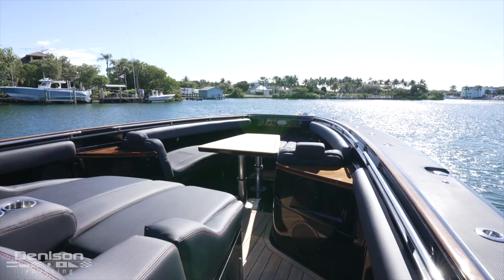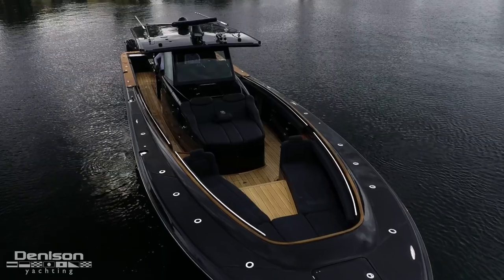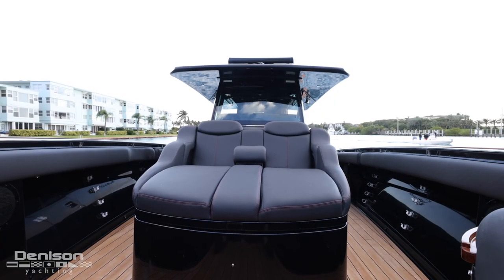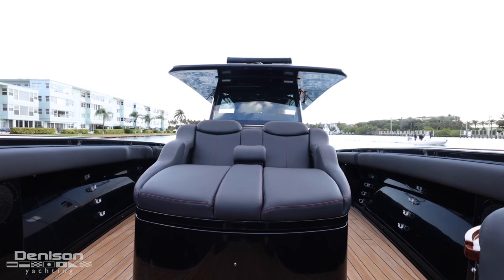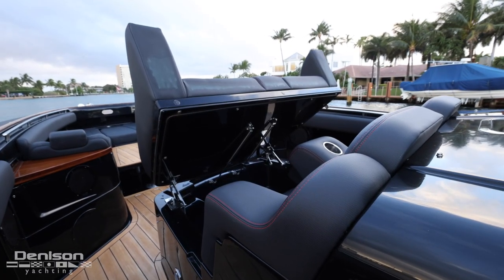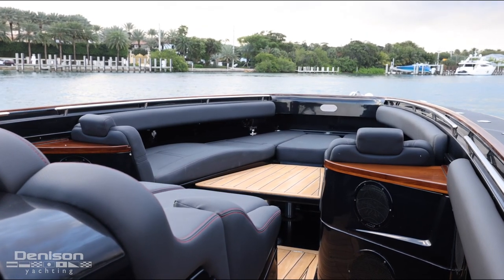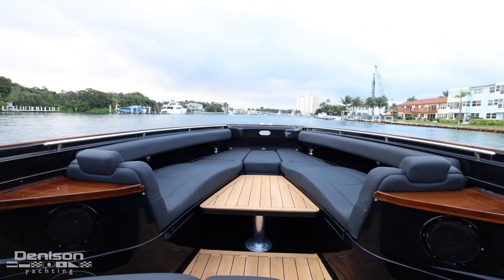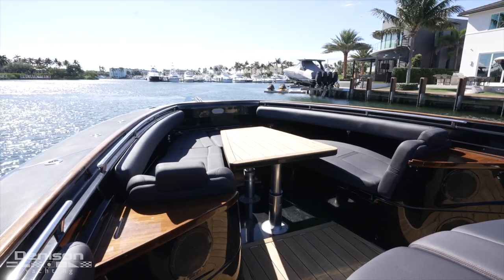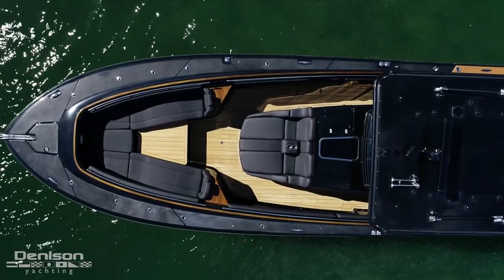Here, underway or on the hook with your Maxwell windlass and MaxSet anchor, you, your family, and friends can enjoy the sun and ocean breeze from the centerline sun pad found just forward of the helm. Lifting up the seat, an additional freezer or refrigerator is ready for refreshments. Forward, there are two more bench seats, and this area converts to an al fresco dinette with an electronically actuated table that lifts up from the floor — a perfect spot to enjoy cocktails and drinks.